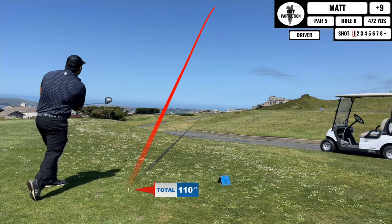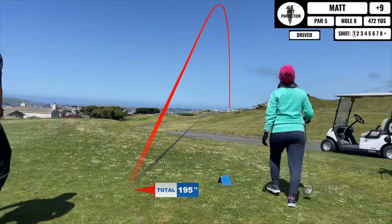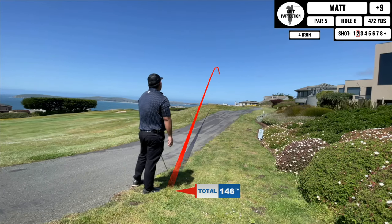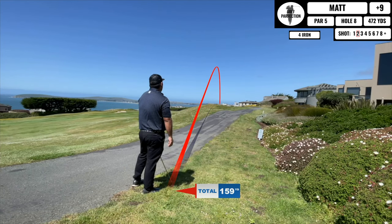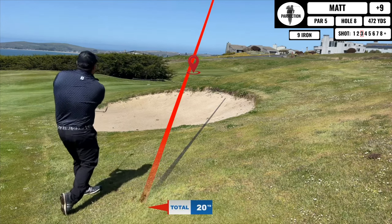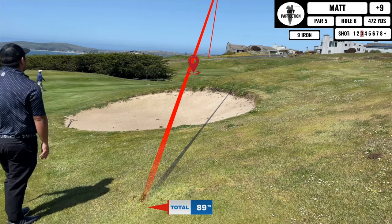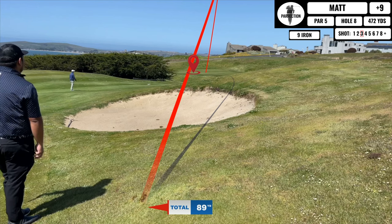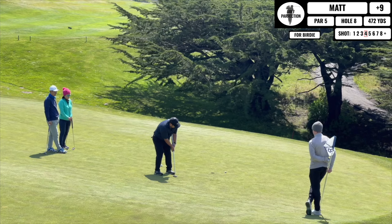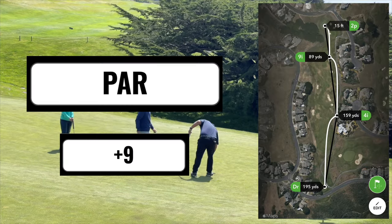Coming up is a par 5 — this is a par 70 course and we played the middle tees which isn't that long on the card, but with this wind it's kind of ridiculous. My second shot finds the fairway so I have a manageable distance into the green. I played a trap shot, keeping the closed face with a really short follow-through, and it turns out really good. I have a really short one for birdie but just couldn't clean it up — the greens were having their way with me today and I'm 9 over at this point.